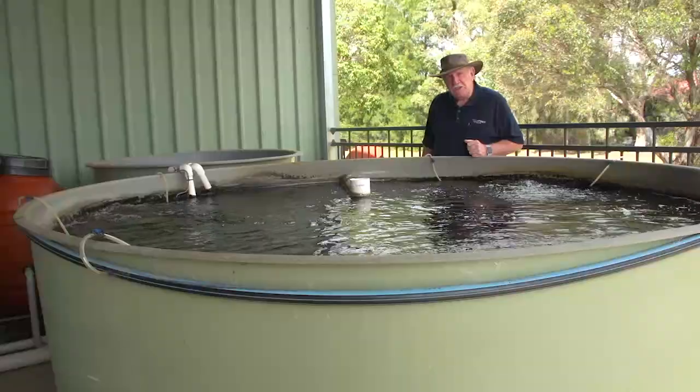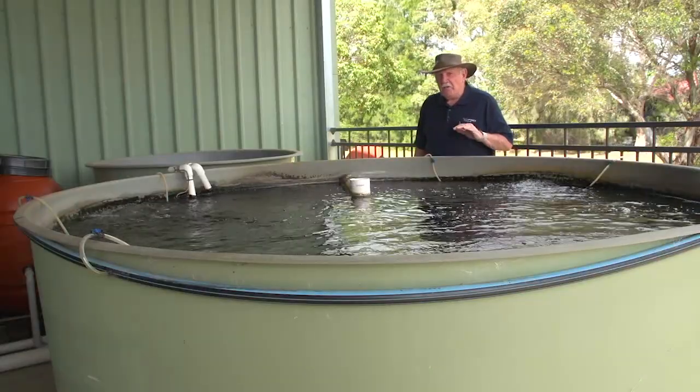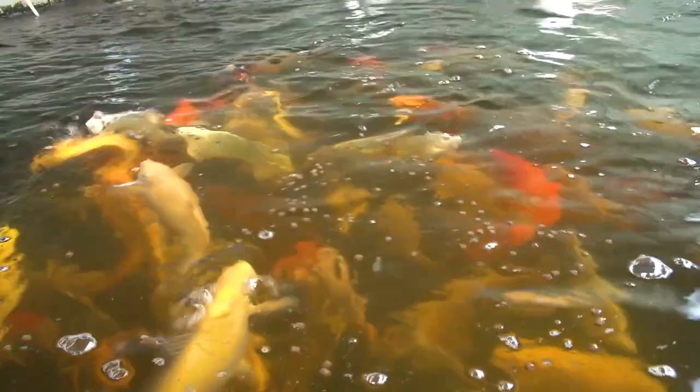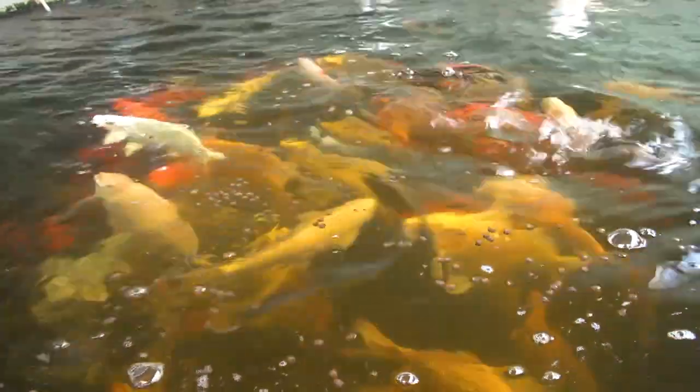We've got these beautiful koi fish in this tank — aren't they just so pretty. They're a great fish to use. We often find in aquaponics that vegetarians who have no intention of ever eating the fish they grow tend to go towards koi, and it's a really good option because they're fairly hardy.